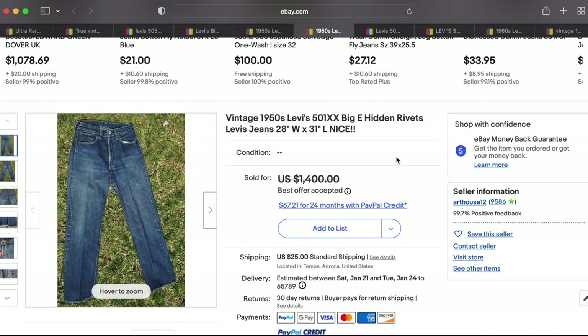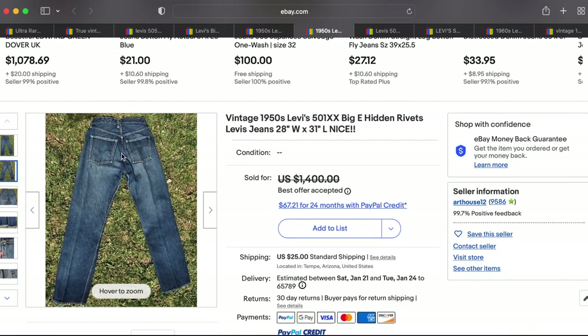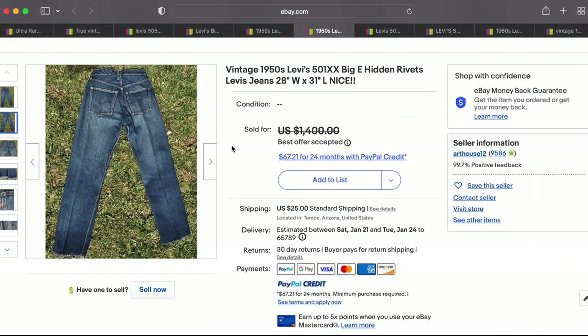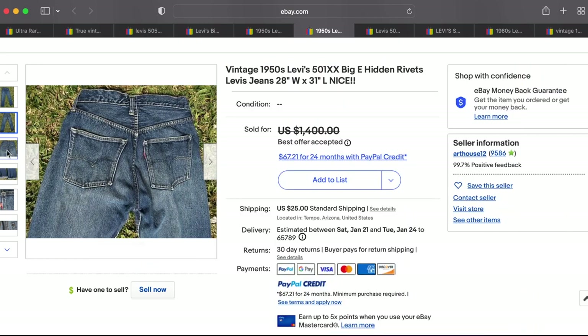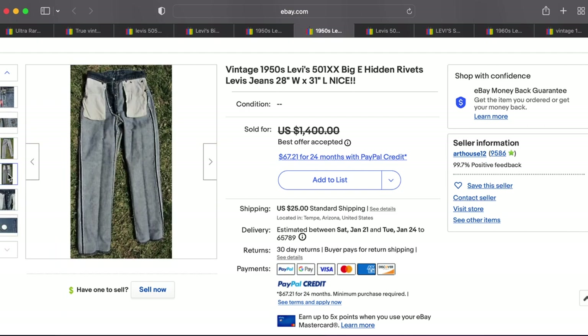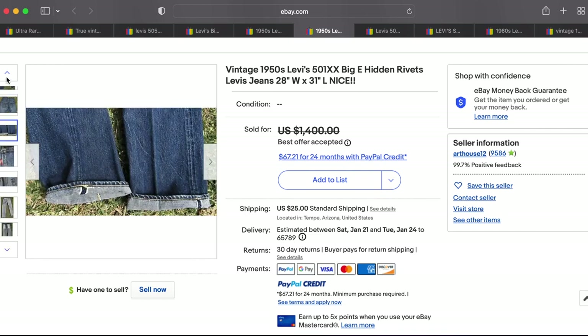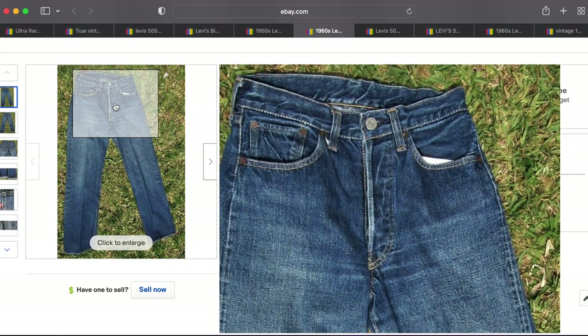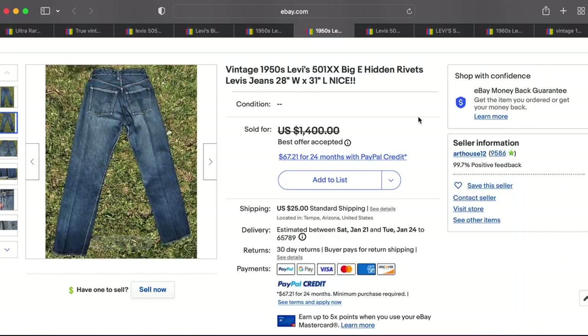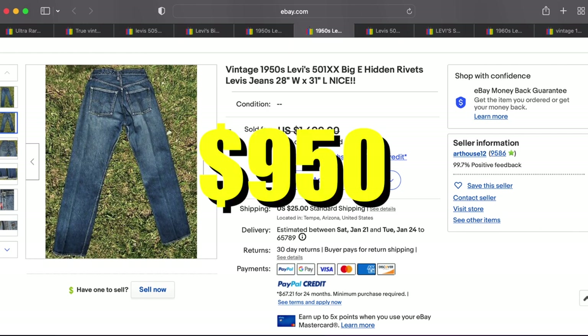Then we have this vintage 1950s 501 XXX Big E with hidden rivets. Not the greatest size at 28x31 — that's on the smaller side, probably one of the smaller sizes made for men. Still a beautiful pair of jeans with great selvage, Big E, hidden rivets — all the good stuff you'd want to see. Good color on this one too. Sold for $950 plus shipping.